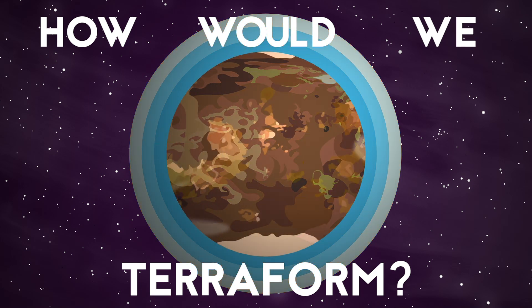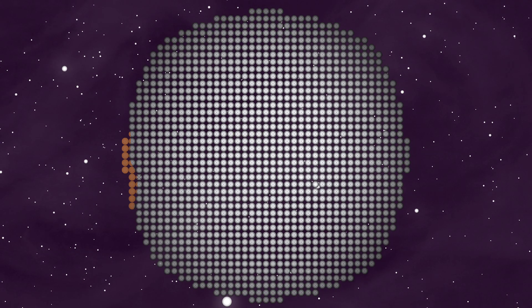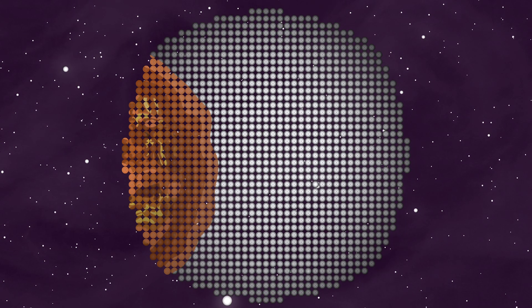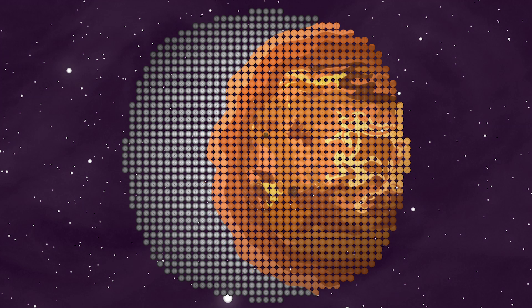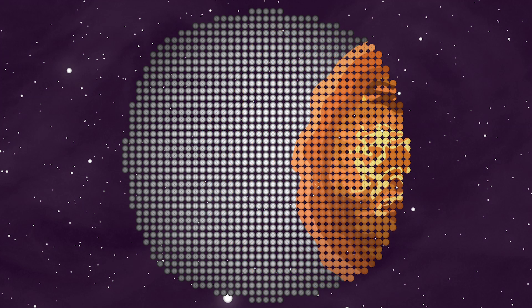How would we terraform? Firstly, we need to drastically cool Venus down, which requires removing basically all of its atmosphere that creates the super greenhouse effect. The best way to do this would probably be with a massive sunshade, twice the diameter of Venus, constructed in space and positioned in Venus's Lagrange point — a location near Venus where the planet's gravity and the sun's gravity allow an object to maintain a stable position, allowing the solar shade to orbit between the sun and Venus without flying off into space. We could move a few metal-rich asteroids into position and then send a bunch of construction robots over to strip mine and convert them into the sunshade.